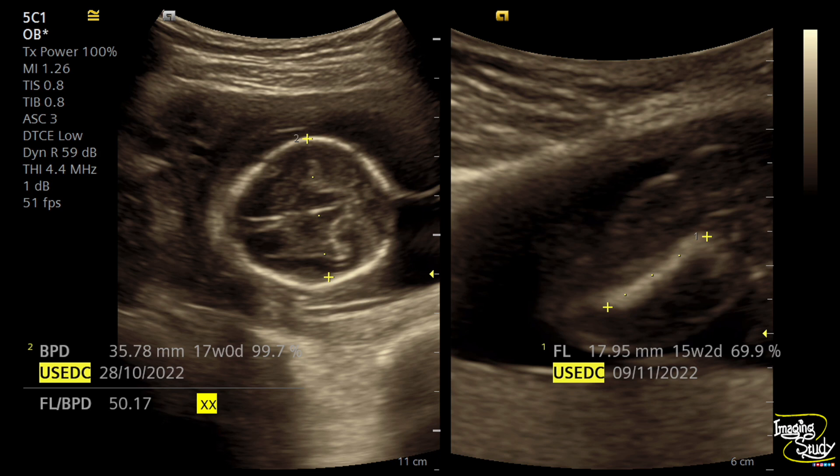Here you can see I have measured the biparietal diameter and femoral length. Though there is some discrepancy between them, it shows around 16 to 17 weeks of gestation. You see, this is the calvarium, and outside the bones you can see the soft tissue appears thickened. Posterior to the head you can see some anechoic areas — on first impression it looks like amniotic fluid, but it isn't. You see around the femur the soft tissue is also thickened. Now let's see on real time.